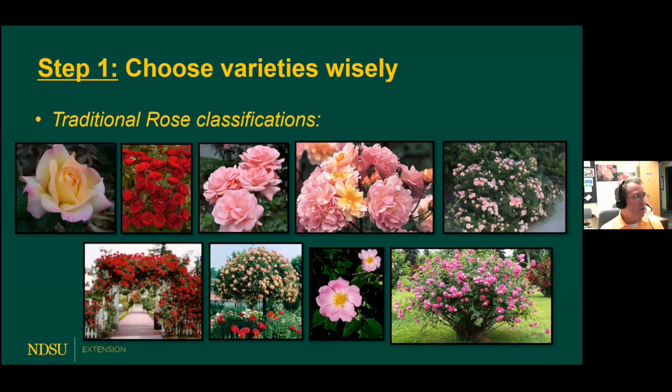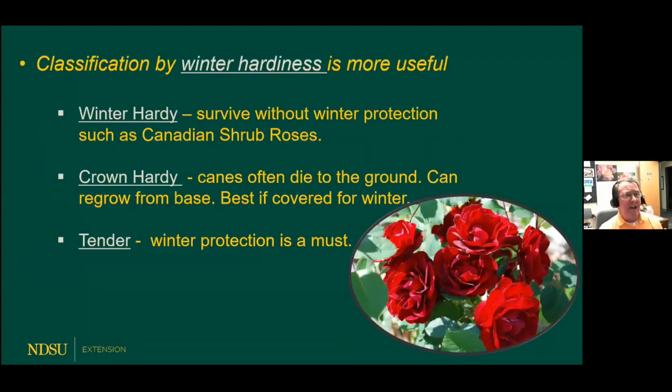Step number one is to choose the varieties wisely. The International Rose Society groups roses into very strict classifications traditionally — hybrid teas, floribundas, grandifloras, hybrid musk, miniature roses, climbing roses, tree roses, wild roses, shrub roses, and a few others. But a better way to classify roses is by winter-hardiness, because in our area, we're all about having our roses survive the wintertime.